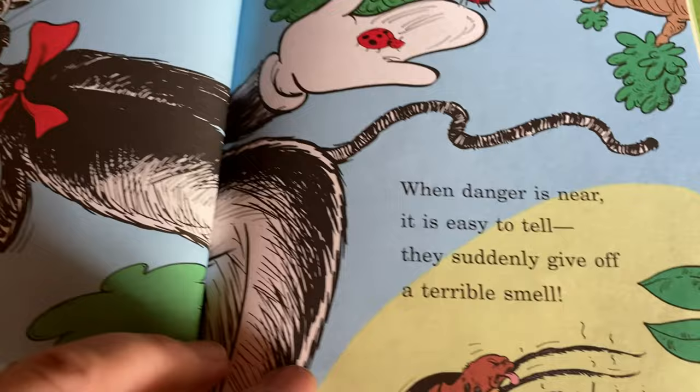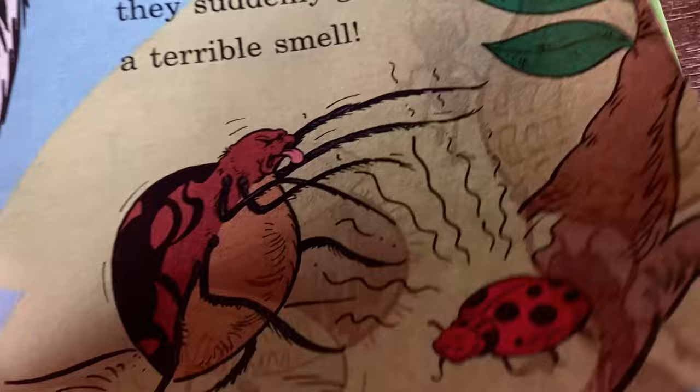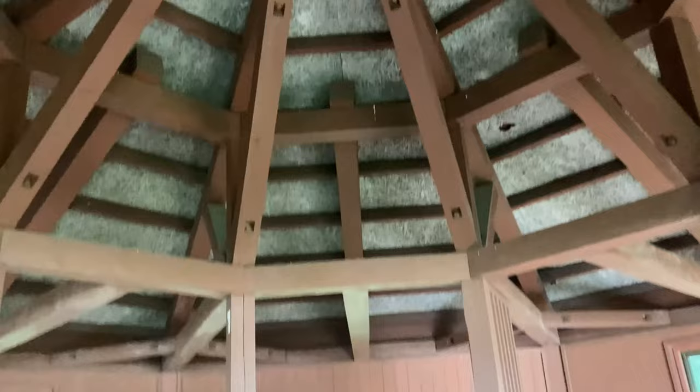When covered in bubbly foam, if a hungry bird comes, it thinks nobody's home — so it hides itself in its own spit. And then a stink bug — isn't it interesting that some insects can give off a stink? And an ant can lift over ten times its own weight. That would be like if I could lift up this whole roof — that's how strong an ant is.